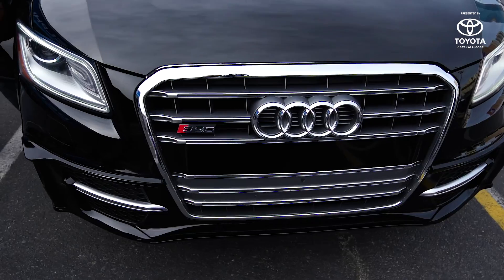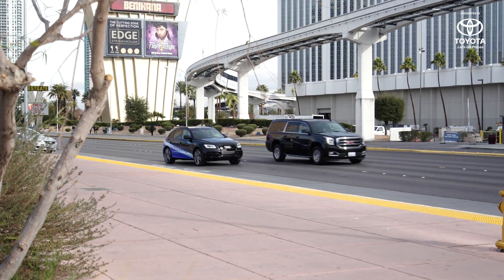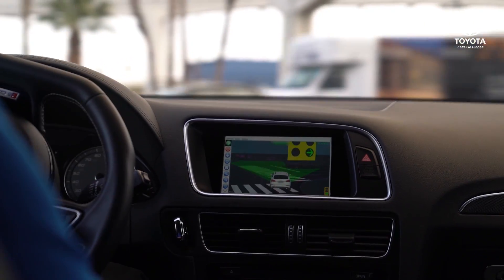It also has 10 radars: two in the front corners, two in the back corners, one facing forward, and one facing back. It's filled with LiDAR. This thing is a giant sensor — basically a sensor driving down the road picking up a ton of data.